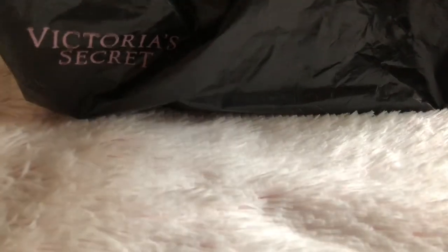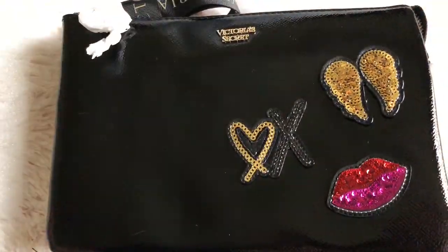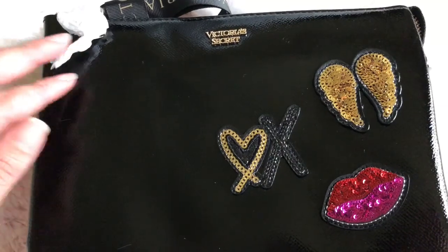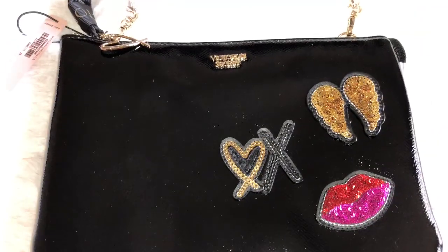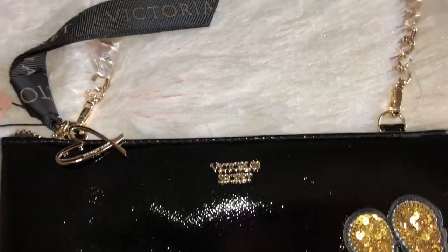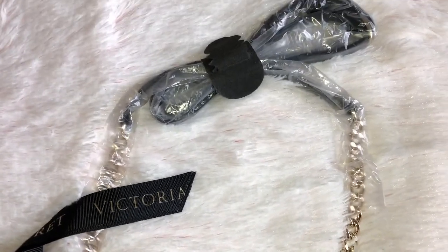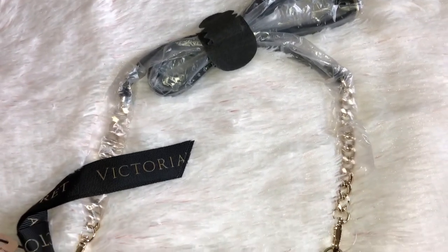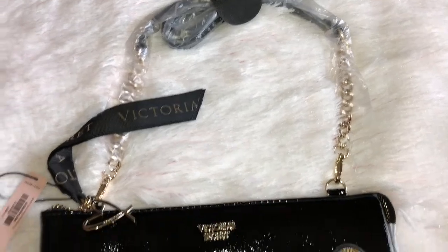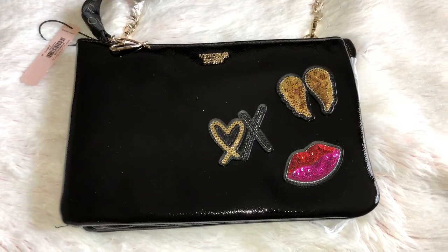Next up is the package I got from Victoria's Secret. Let's take a look. I love how they packaged everything — even the little keychain that's dangling has white paper on it. I've been wanting this bag for a while now, and their attention to packaging everything up and making sure everything has paper or plastic on it is really nice. I didn't know it was going to be shiny, so that's a surprise, but it's still pretty.